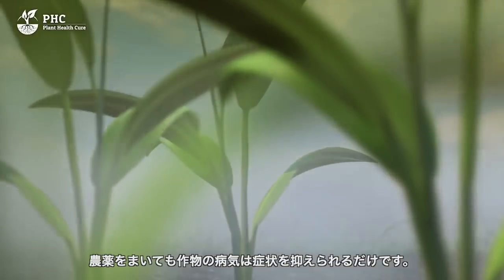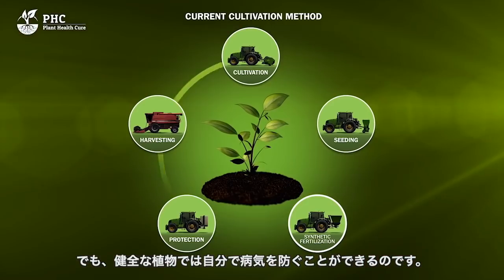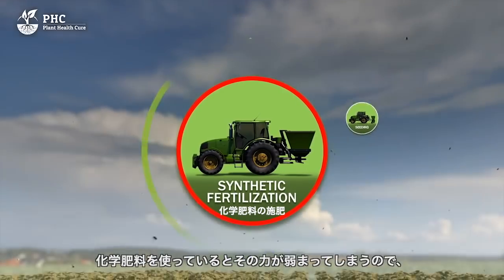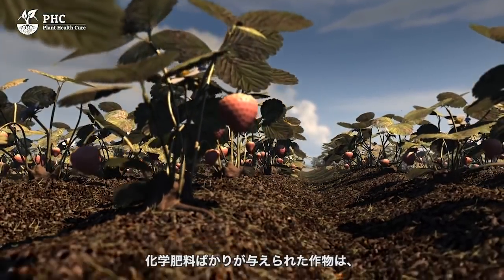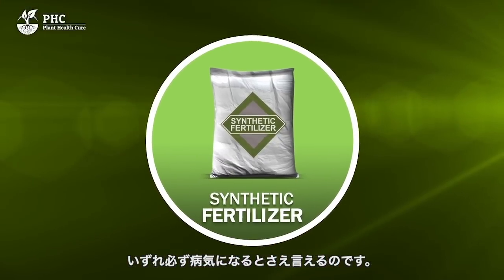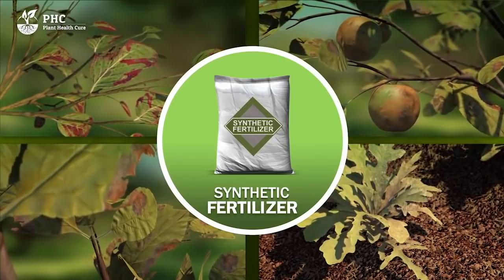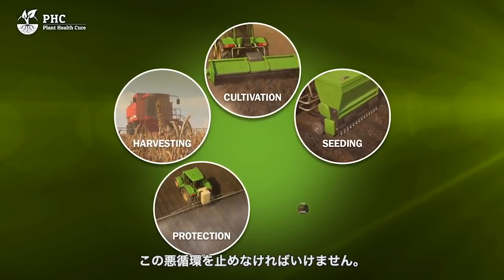Dealing with diseases by spraying does little more than suppress symptoms. A healthy plant is able to keep most plant diseases out. In response to the negative effects of using fertilizers, pesticides are used to save the harvest. The conclusion we can draw is that plants given only fertilizer will ultimately always become diseased. Fertilizer is the direct cause of the use of most pesticides. In order to resolve the worldwide problem of over-fertilization, the vicious circle must be broken.